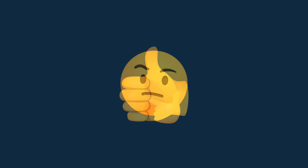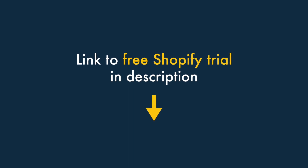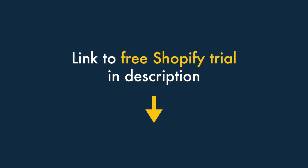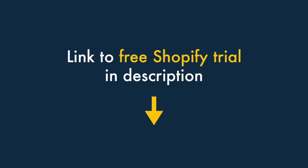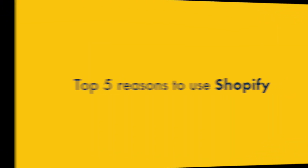So that's a whistle-stop tour of Shopify and its history. But is it any good? I'm going to share some key pros and cons of the platform in just a moment, but first, just a heads up that if you're interested in trying the platform out, you'll find a link to a free trial in the video description below.